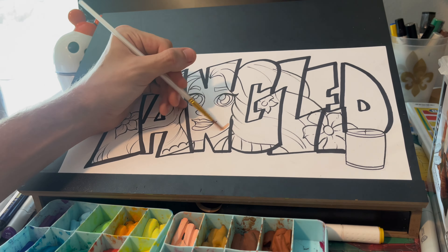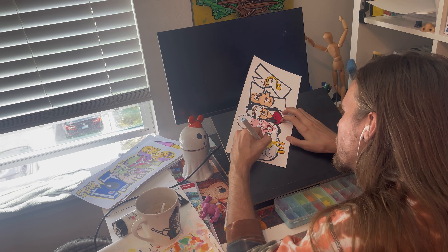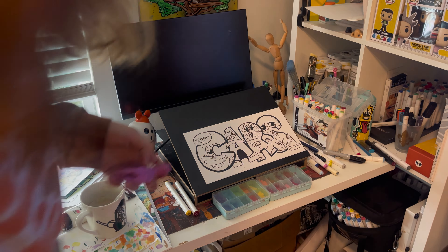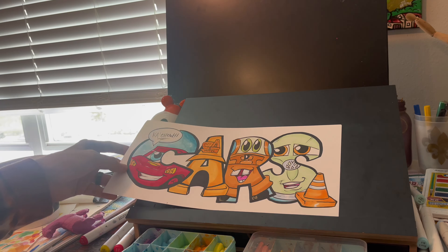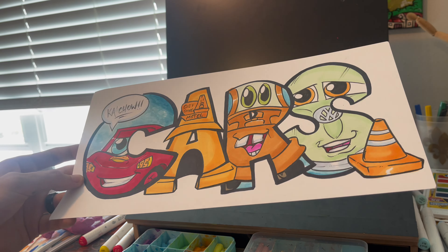That's two down, we've still got eight more to go. Let's keep going. Had to throw a Goofy Movie one in there — I mean, who doesn't love the Goofy Movie? Four down, six to go.